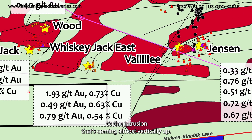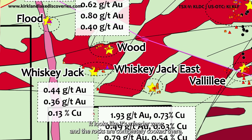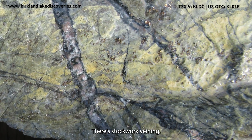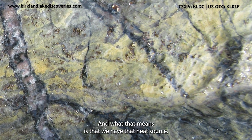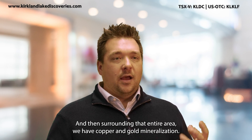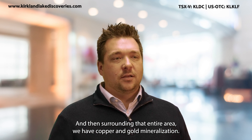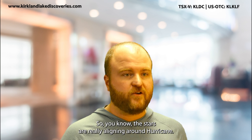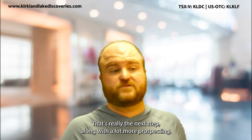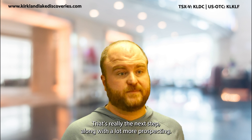This intrusion coming almost vertically up looks like it's a feeder zone, and the rocks are completely cooked there — there's stockwork veining. What that means is that we have that heat source, we have something that drove those fluids up there. Surrounding that entire area, we have copper and gold mineralization. The stars are really aligning around Hurricane — we can't wait to get in there and drill it, and that's really the next step, along with a lot more prospecting.